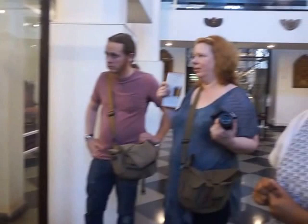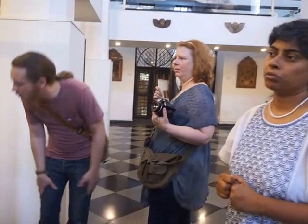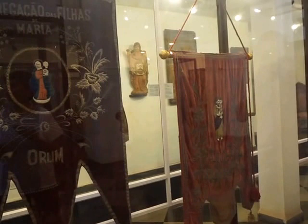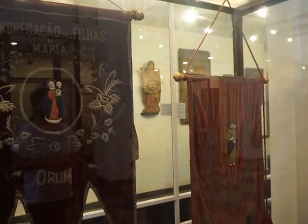Maybe from Europe? Could be. But this is early 20th century, so it could be that it came from Europe or some other place. By the 20th century you've already seen a lot of fabric coming from Europe — the Congregation of the Daughters of Mary. They took it so seriously. I wish we would take preserving and understanding them more seriously.